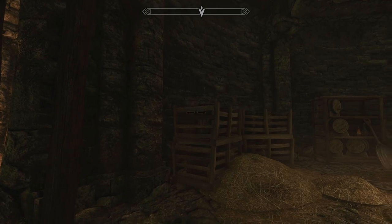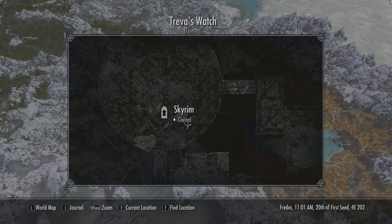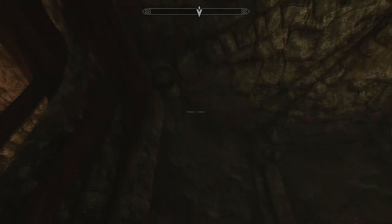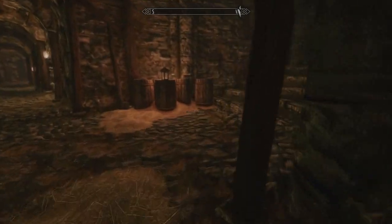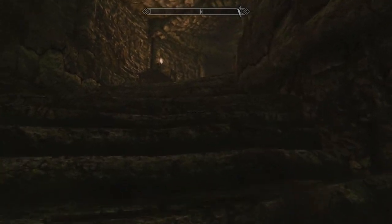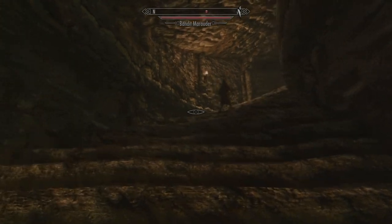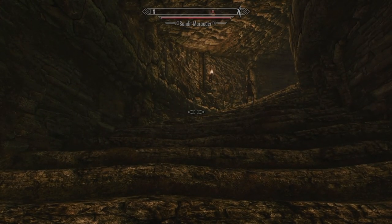Whatever I'm looking for is in that direction. If we look at the map, it looks like it's right there. Don't know how I get to it though. Don't know if it's above me or below me. It's probably up here. Let's try this. Oh, there's a dude right there. A bandit marauder. Did he not see me?